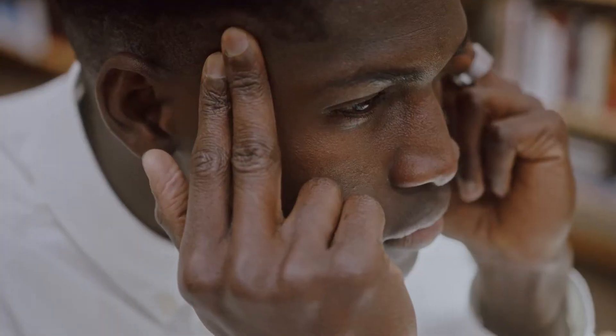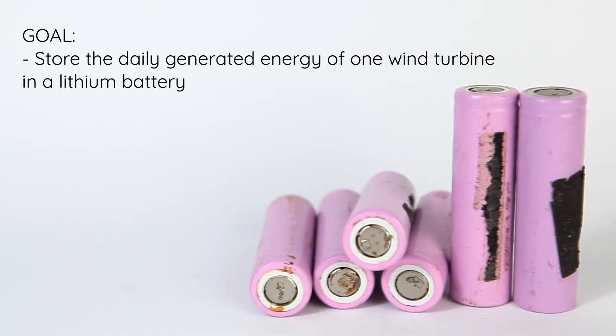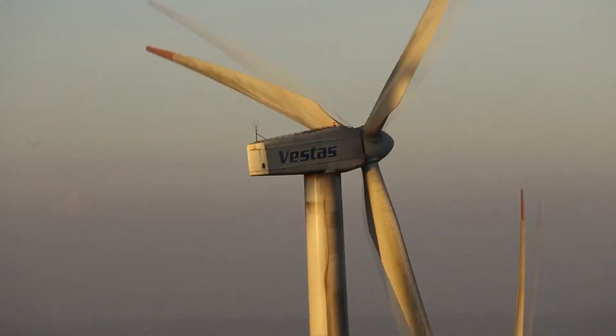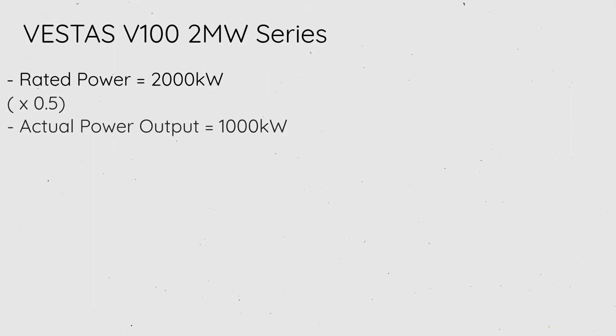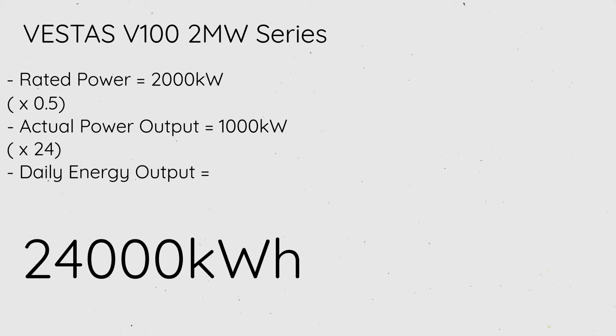How do we do this? We already know how to store energy — we have batteries and capacitors, we just need to make them bigger. It's not that easy. Let's see what would happen if we wanted to use a lithium-ion battery to store the energy that one wind turbine produces in one day. The Vestas V100 2MW turbine is the one we're going to use for this example. The rated power of this turbine is 2,000 kilowatts, and we can expect a turbine like this to be about 50% efficient. This gives us a daily energy output of 24,000 kilowatt hours, which is the energy we're going to have to store within our lithium-ion battery.